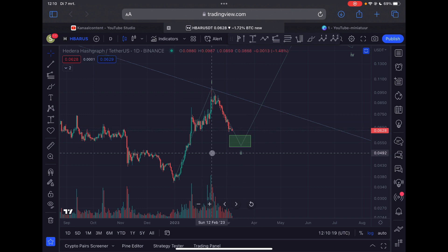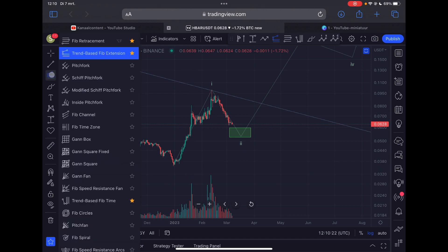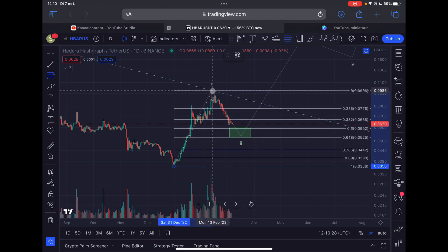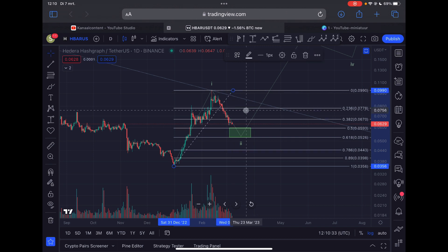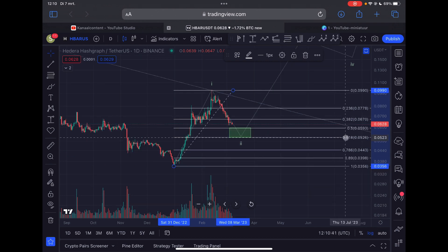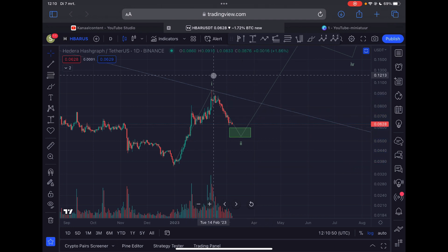What we're going to do here is draw out a Fibonacci retracement tool from the bear market low towards the swing high we made on the 12th of February 2023. You can see that the golden Fibonacci ratio on the linear timescale starts at 5.9 cents — let's say six cents — and on the logarithmic timescale it's located at 5.2 cents.